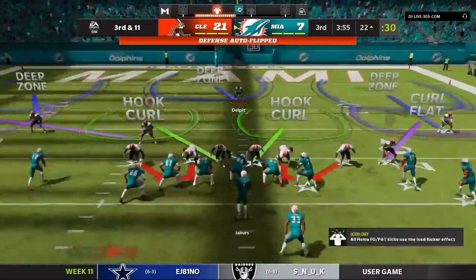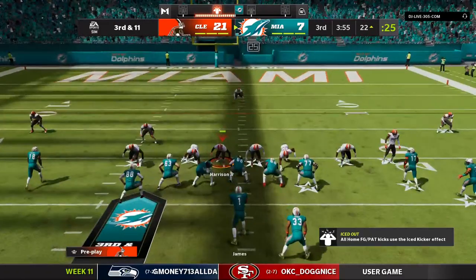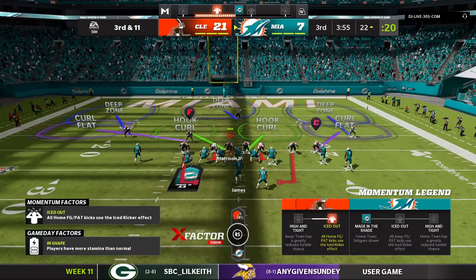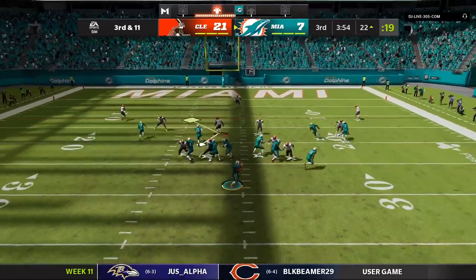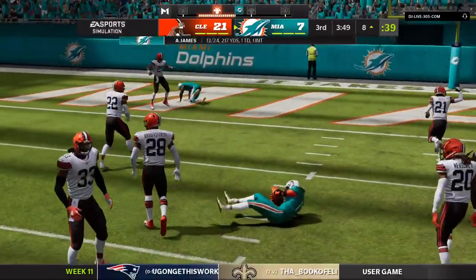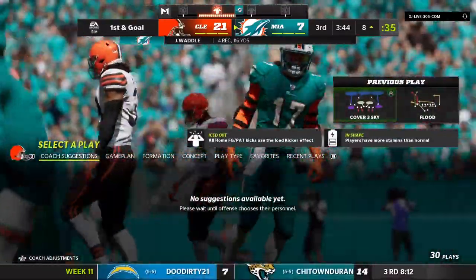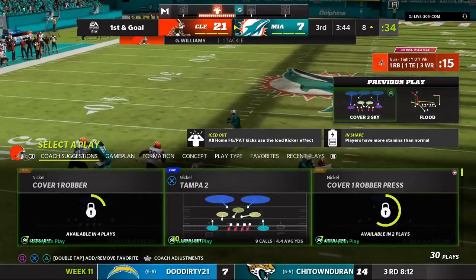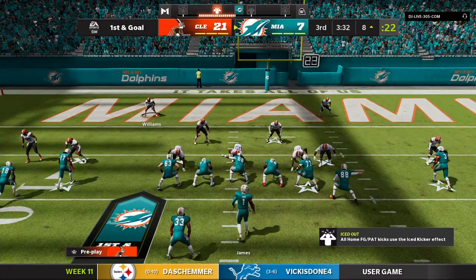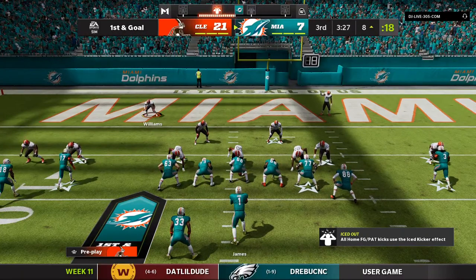They missed a field goal on their last drive — here, they need something to even get into field goal range on third down. Back to throw — James — got a man — it's Waddle, complete! And they've got it inside to ten at the eight. A very important third down conversion right there. When you're trailing and find yourself this deep in enemy territory, the kicker's not even part of your thought process — you've got to make it pay off with six. Nice connection right there to set up 1st and goal.